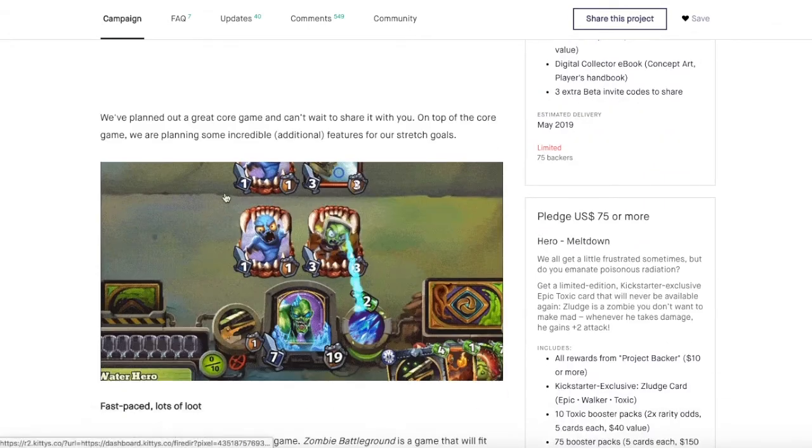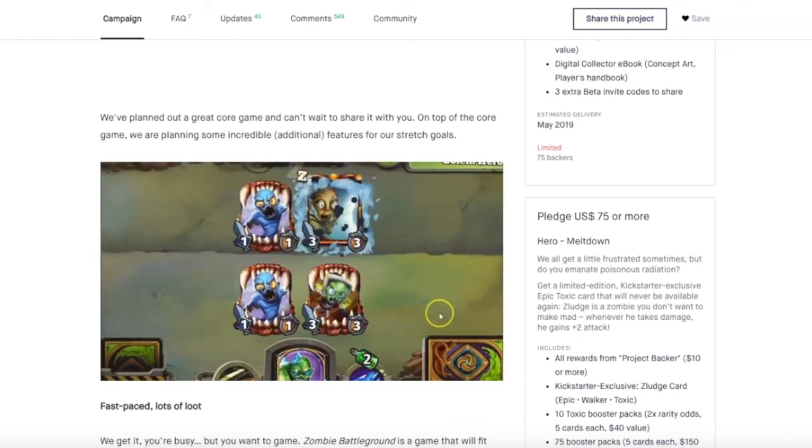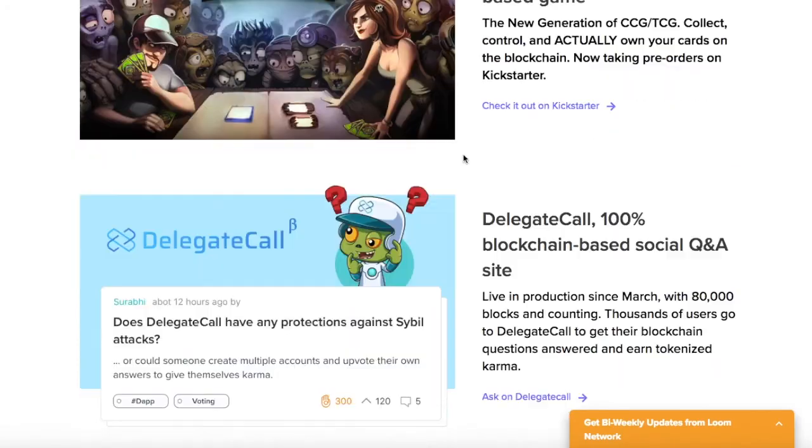Looking at videos of Zombie Battlegrounds, the whole thing is really exciting — fast-paced, with every action being a little token movement. It's not available yet, but it will be. They kickstarted it and raised about $300,000. Interestingly, they didn't do an ICO — they just raised on people's enthusiasm for the game itself, which is core to what Loom is doing. They also have an education platform.